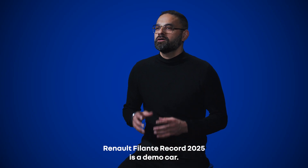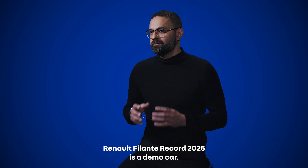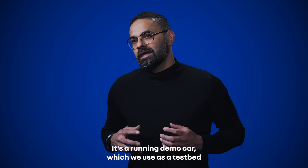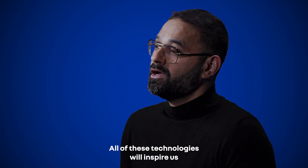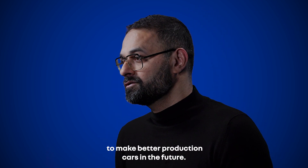The Renault Filant Record 2025 is a demo car — a running demo car which we use as a test bed to test new technologies. All of these technologies will inspire us to make better production cars in the future.